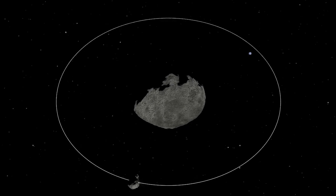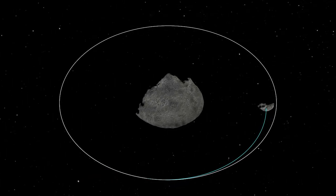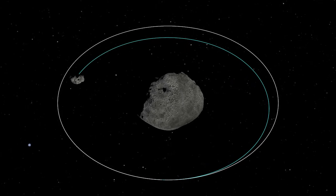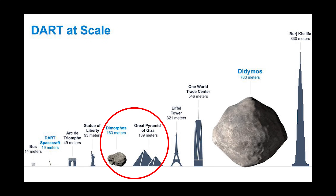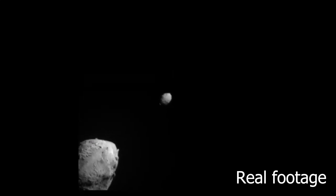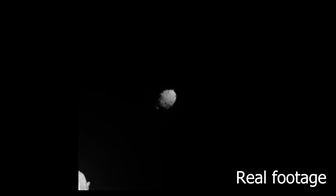Like a game of pool, DART was able to successfully alter Dimorphos' orbit around its larger companion asteroid, Didymus. Keeping in mind, the asteroid is 163 metres across in size, which is bigger than the Great Pyramid of Giza. DART's success shows that we have the technology to potentially deflect asteroids that could pose a threat to Earth.